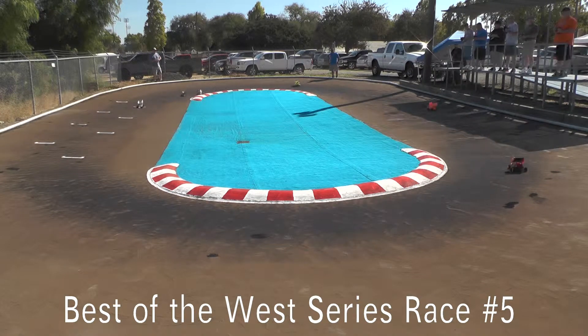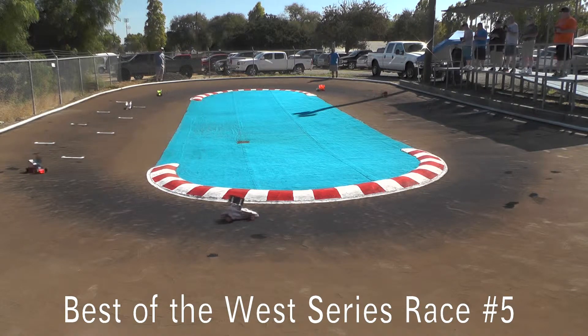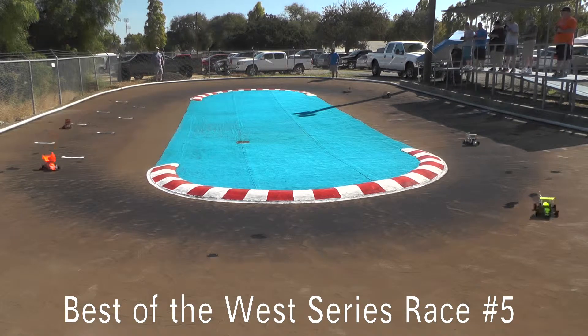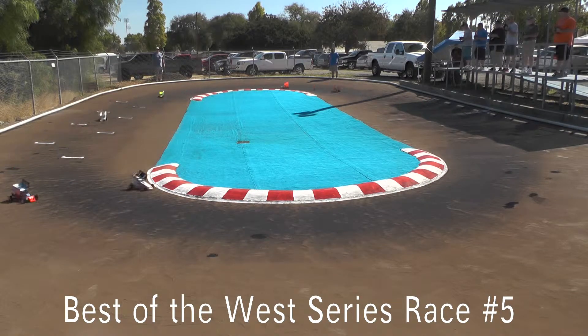We're going to go live. A loop is live. This is Best of the West Series, the 2014 finale. Our first heat of 360 sprint cars on the track right now.